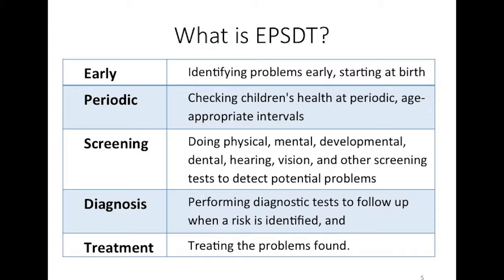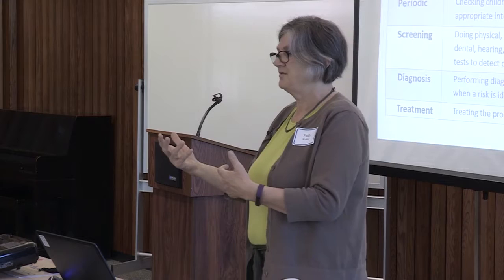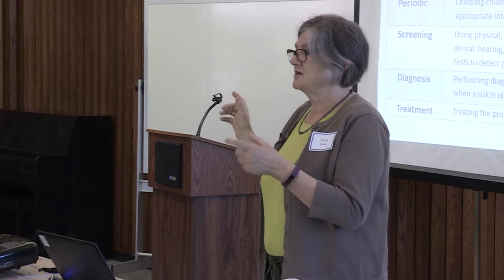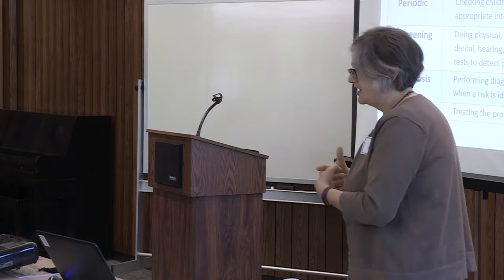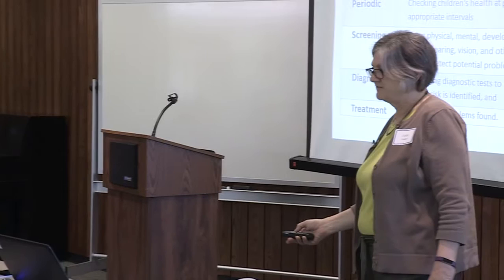Diagnosis happens after you do the screening. In many instances, screenings aren't all being done in a clinic setting — many are done in Head Starts and public health settings. When screenings are performed outside a medical provider's clinic, what's occurring is the screening is detecting concerns. Once a concern is identified, those children need to go on for diagnosis, evaluation, and hopefully receive appropriate treatment and intervention.